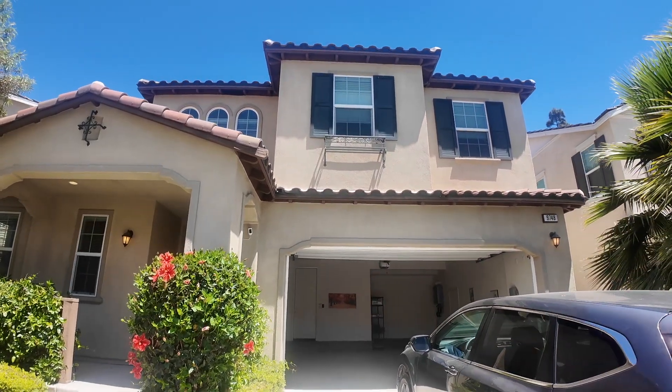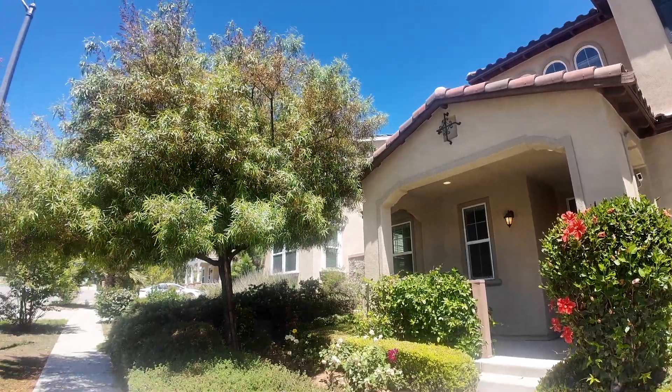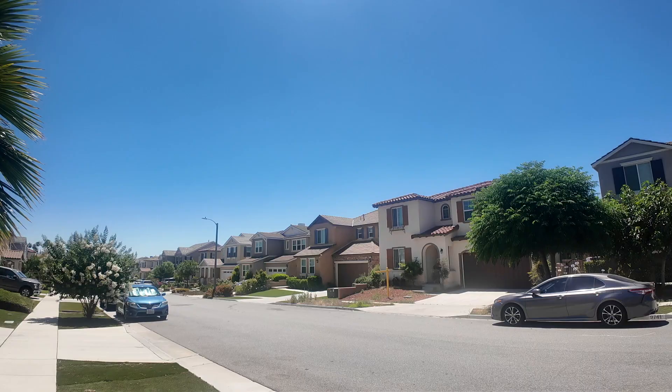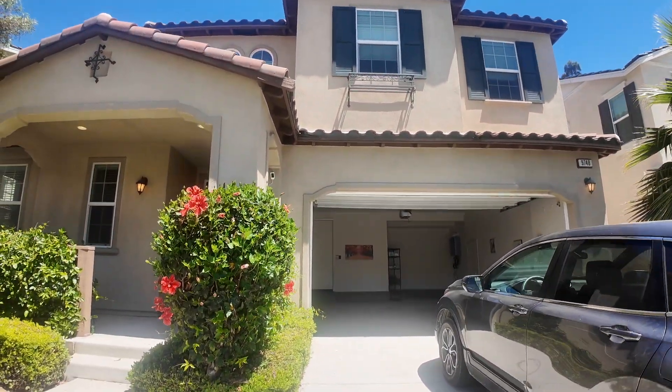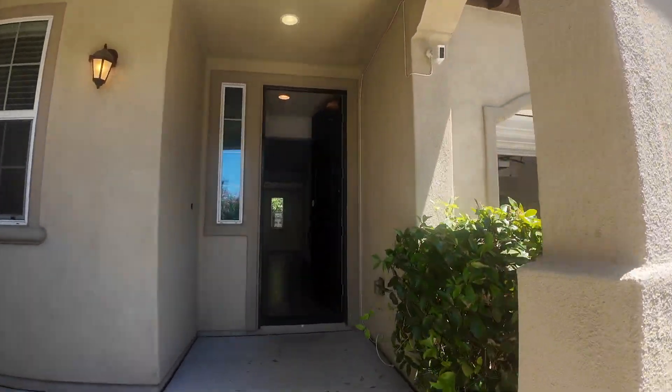Here comes the house and here's the surrounding area. Very nice neighborhood. Let's go inside. It's a four bedrooms, three and a half bath house.